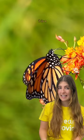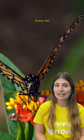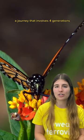Monarch butterflies are North America's best-known species. They are famous for their long trips from Canada to Mexico. Every fall, millions of monarchs fly away from the harsh northern winters to Mexico in spring — a journey that involves four generations.